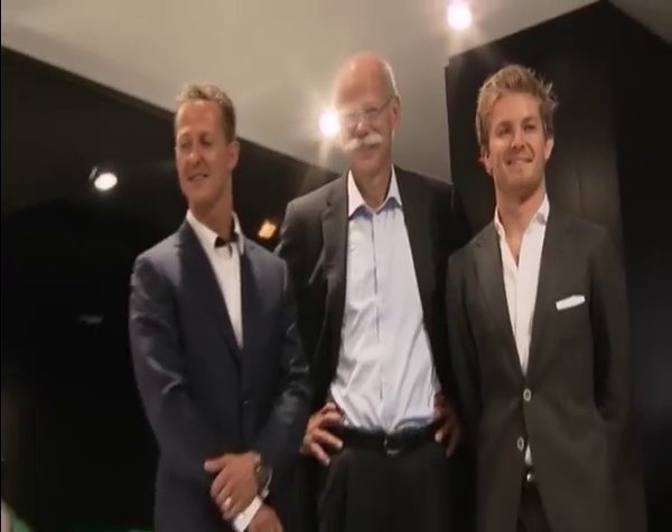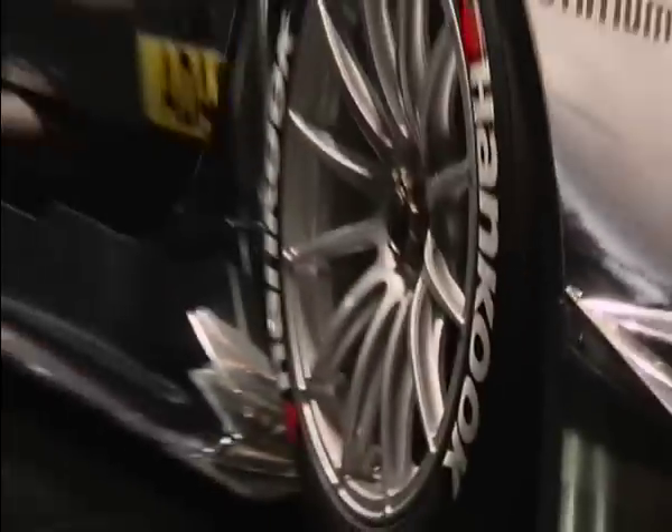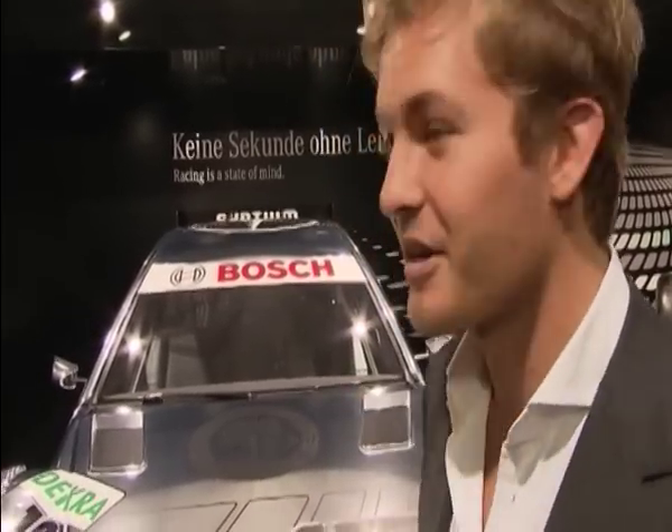The new DTM AMG Mercedes C Coupe for the 2012 DTM season has arrived and immediately has a fan. It looks fantastic — it's spectacular, and the DTM is going to be a fantastic racing series next year with BMW joining Audi and Mercedes. The level is going to be very, very high, the cars look great, great drivers, great tracks, it's going to be stunning.